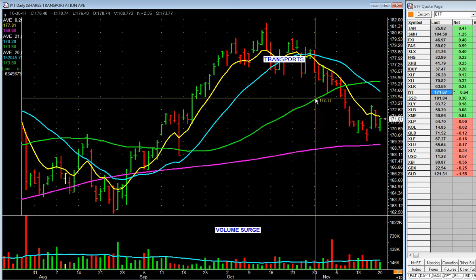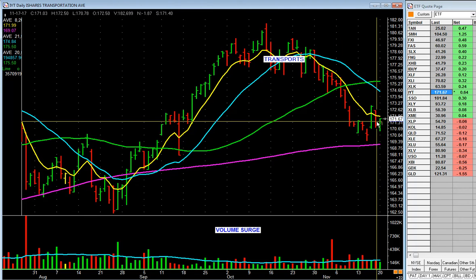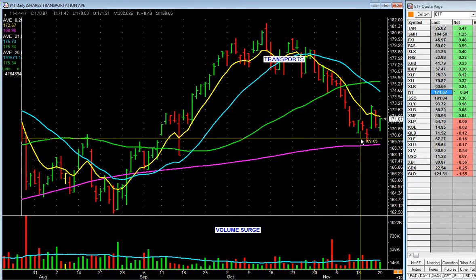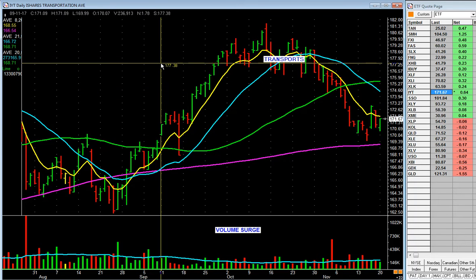Transports — transportation stocks. Not looking so good, is it? Falling, below the 50, above the 200. Leave it alone, you don't want to mess with it.